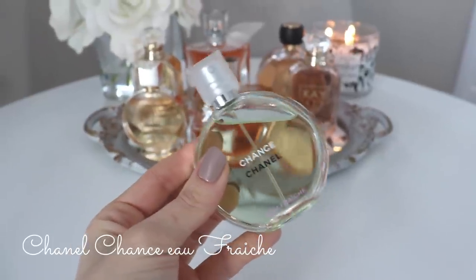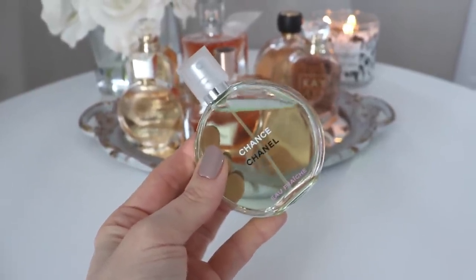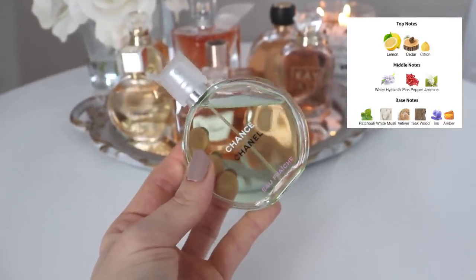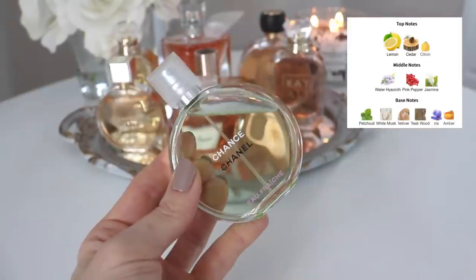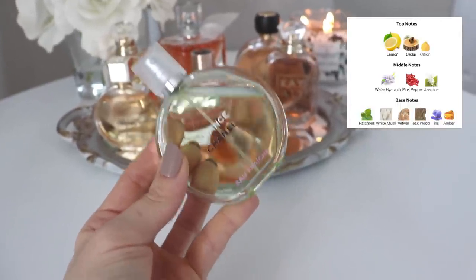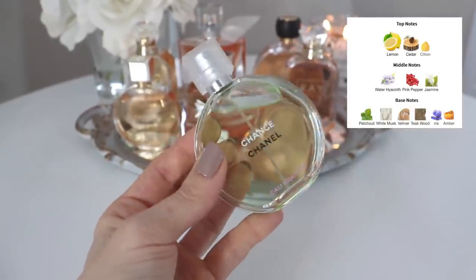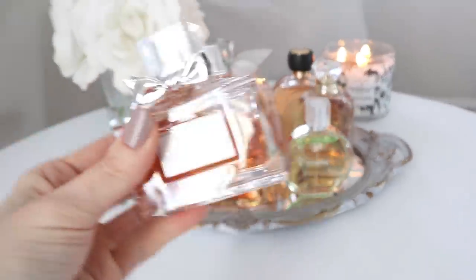We have another Chanel — Chanel Chance Eau Fraîche. This is the only truly citrusy perfume in my collection. I have other perfumes with citruses in them, but this is predominantly citrus, which is unusual because I don't usually like citrus fragrances — like Dolce & Gabbana Light Blue, I like it but it gives me a headache. This one I really like because it has that citrusy opening but also that classic, sophisticated Chanel DNA. It has a fresh sexiness — it kind of reminds me of Acqua di Giò for men but the sexy female version.